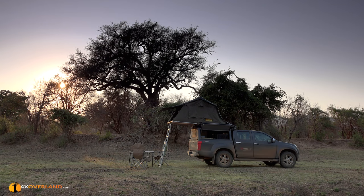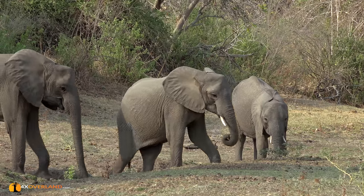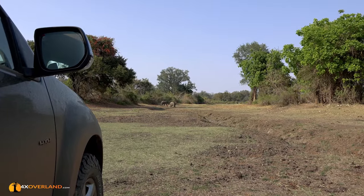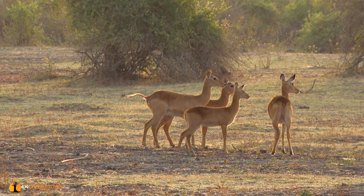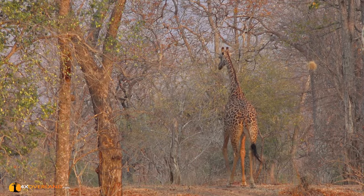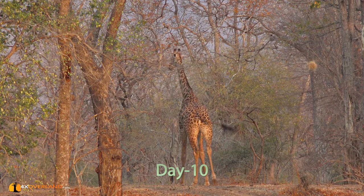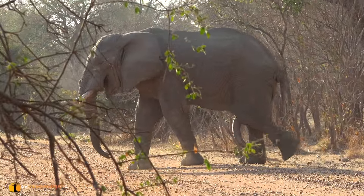My daughter Kate and I have just woken up in one of the most delightful campsites I've ever stayed at. We've wild camped on a riverbed near the South Luangwa National Park on our expedition in Zambia. We've been surrounded by animals all morning. It's day 10 and we are soon to enter the national park itself in search of even more big game.